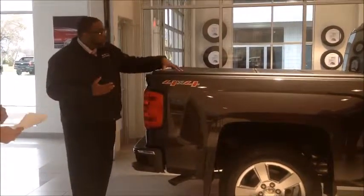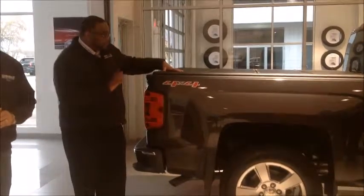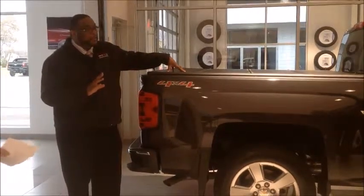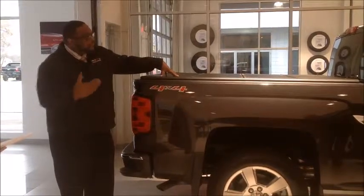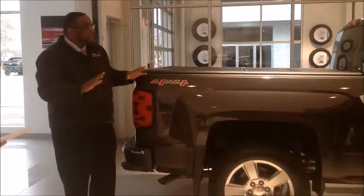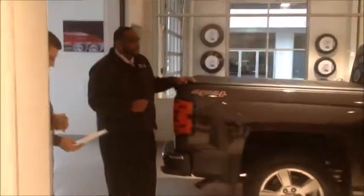Keep in mind, this product has a separate warranty — it's three years, 36,000 miles for the folder cover. It's separate from your bumper-to-bumper warranty, which means you have to go through the manufacturer to administer the warranty, which is Stephens. There's a 1-800 number and all that good stuff that goes along with it.